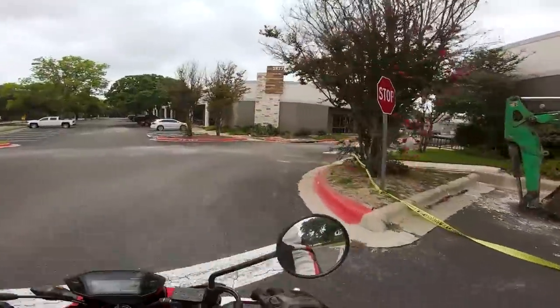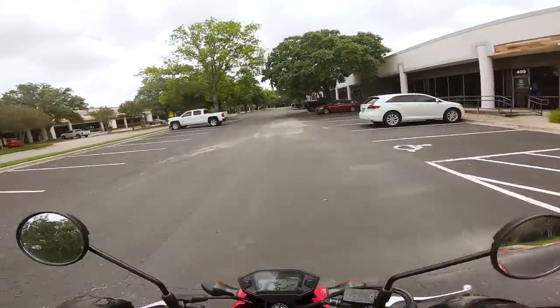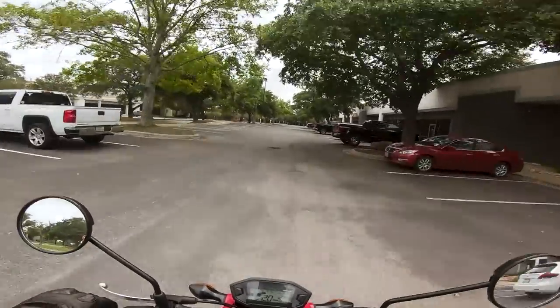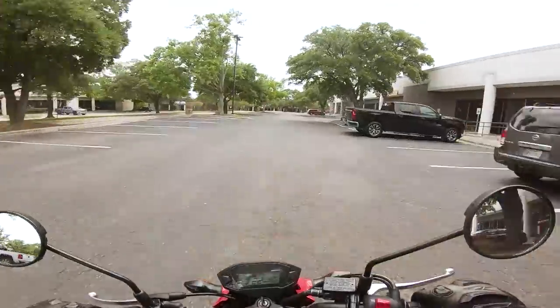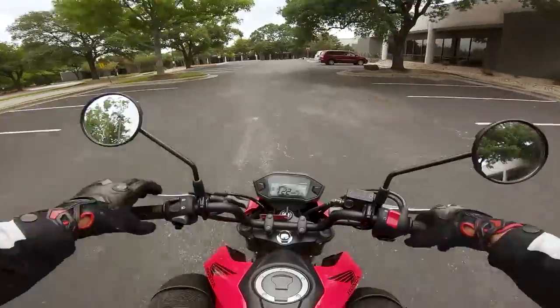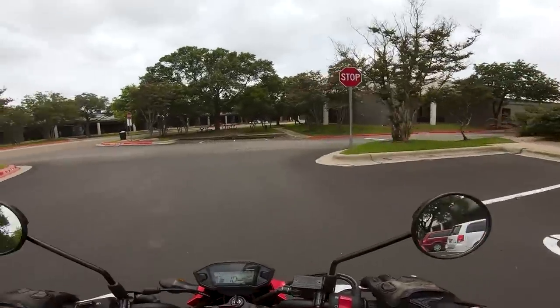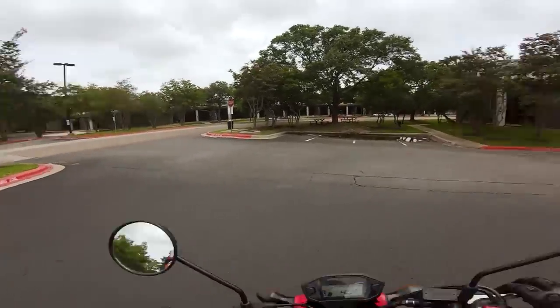I'm of the opinion that if you ride a Grom and you're not having fun or can't find the value in riding one, I don't know if you're a real motorcyclist, honestly. Because they're just so playful and nimble. It's like a little puppy — how can you not like a puppy? Who doesn't like a puppy? The Grom, to me, is exactly that type of ride.